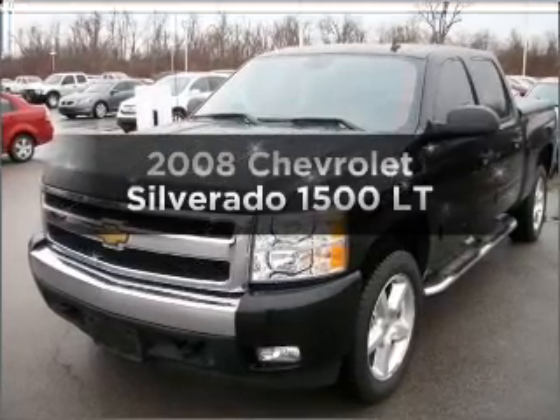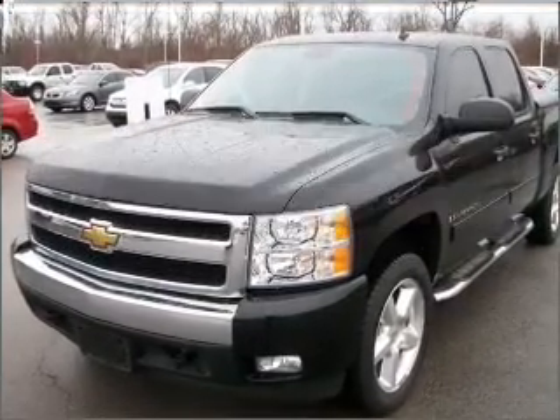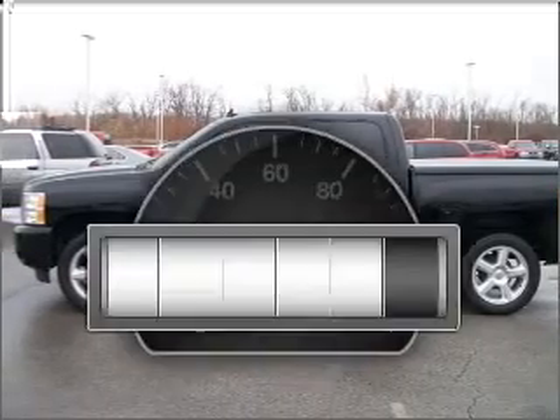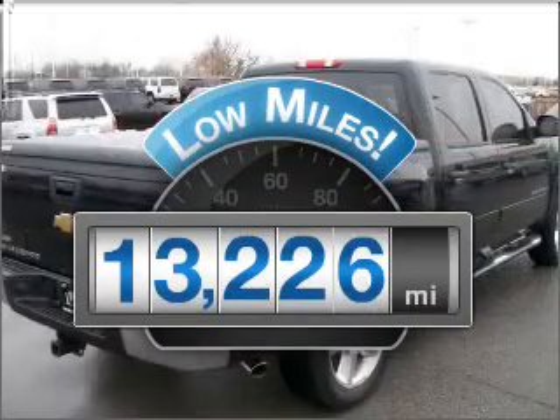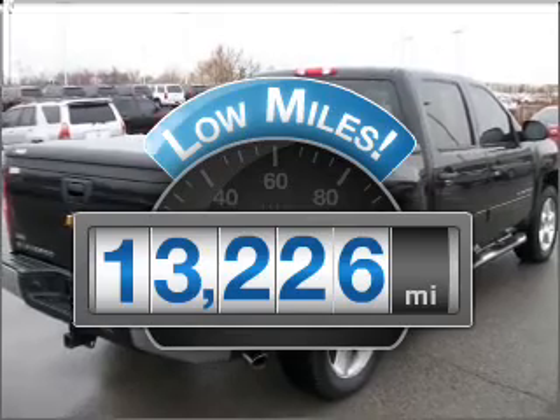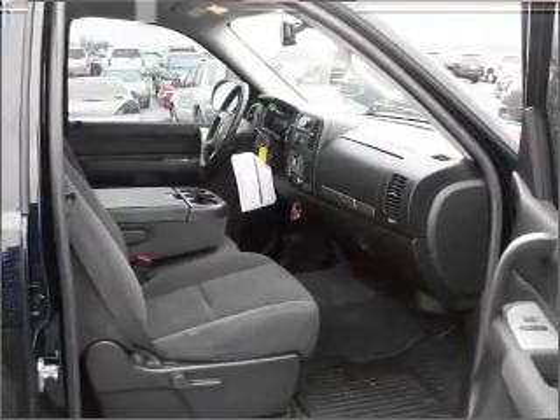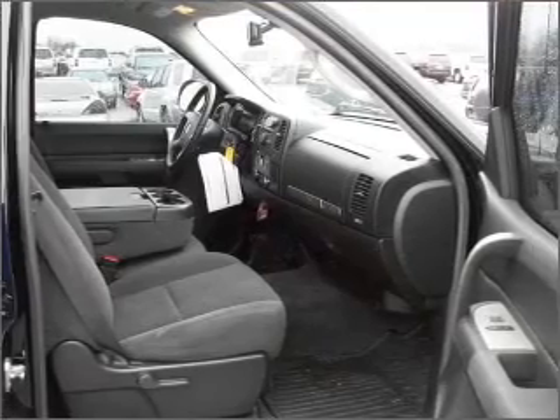Presenting the 2008 Chevrolet Silverado 1500. If you're looking for an automobile with great attributes, look no further. Low mileage is an important factor in your purchase, and this vehicle delivers a low odometer reading. With a powerful eight-cylinder engine that responds smoothly to its automatic transmission.